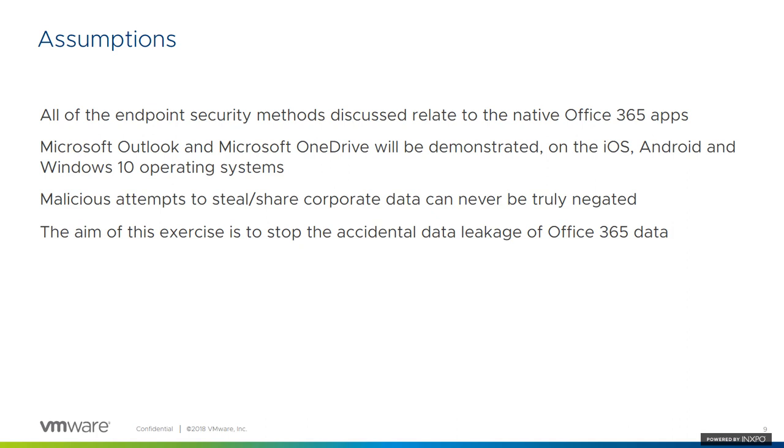For this presentation, we'll be making a couple of different assumptions. We'll be dealing only with Microsoft native applications — Microsoft OneDrive, Microsoft Outlook, and some of the native clients available for desktop clients such as Windows 10. With regards to the policies we'll be creating, it's important to note that these are best practices taken to minimize the risk when it comes to accidentally leaking data as an end user. There's no way to 100% secure information downloaded to a mobile device — it's only best practices to mitigate as much as possible any accidental leakage of that information.